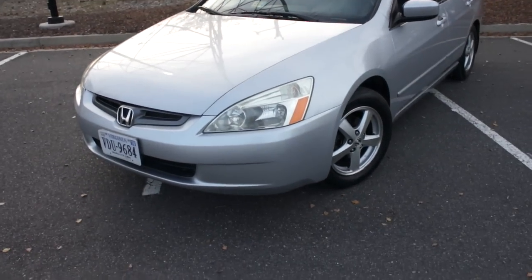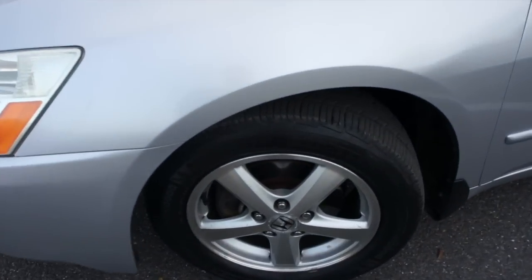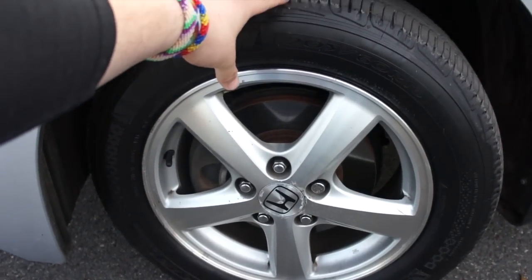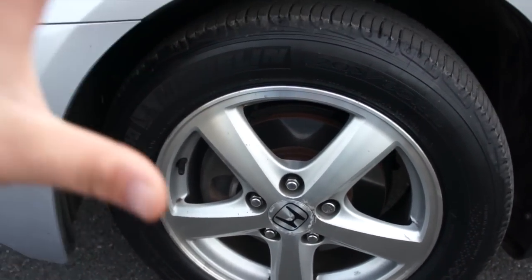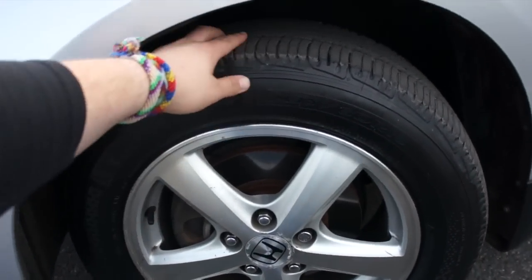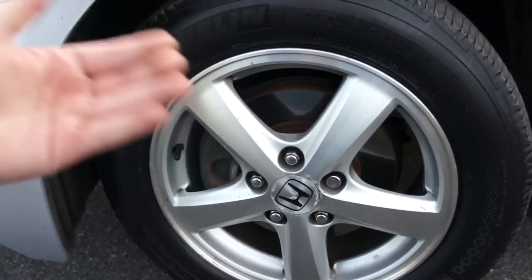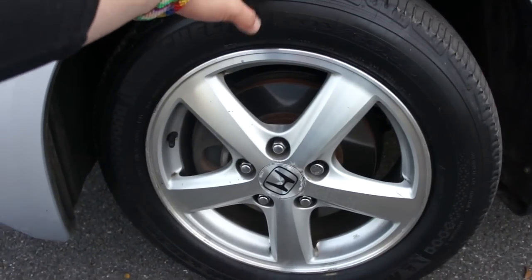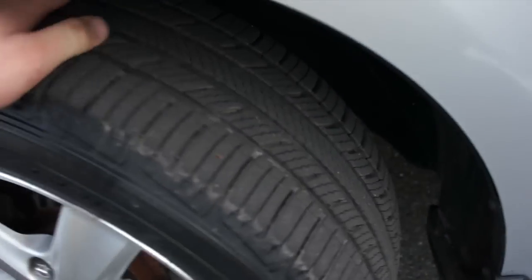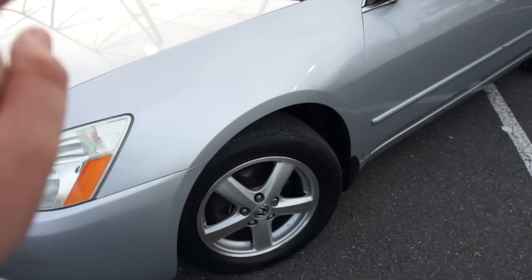Probably the biggest update since the last time you guys have seen it is I finally got new tires. It is now riding on Michelin Premier All-Seasons. I was previously on Yokohama Avid Envigors, which were fantastic tires, but I wanted to go with the Michelins because I've had a lot of experience with them. These are Michelin's newest all-season, pretty much replacing the newer version of the Premiers - they're 205/60R16s. You can see that beautiful tread; they are nice and meaty with about 300 miles on them so far.